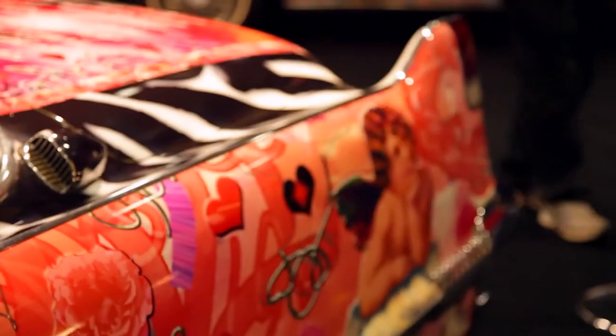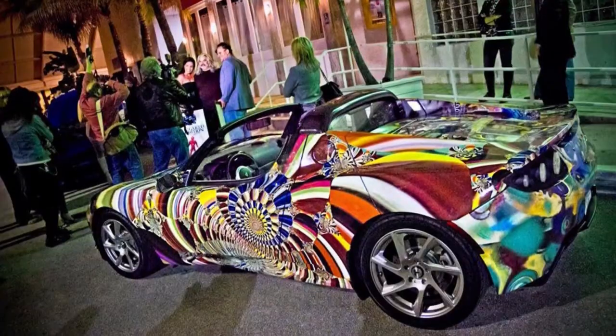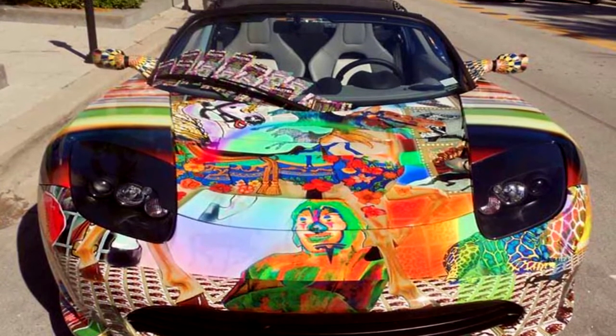Standing here with Lawrence Gartell, the artistic mind behind all the cars you see behind me. Lawrence, tell me how did you get this idea? Well, I've been doing digital art for almost 40 years now. The Tesla people came to me three years ago and asked if I could do an art car, and I said absolutely yes — and a new industry was born for me.